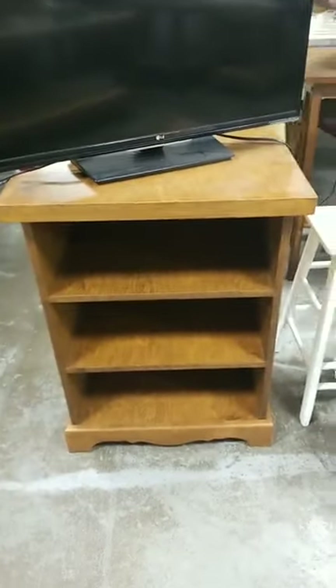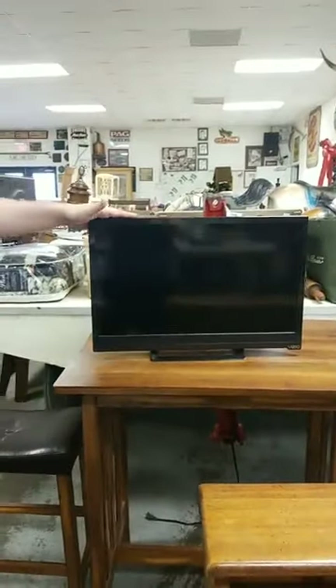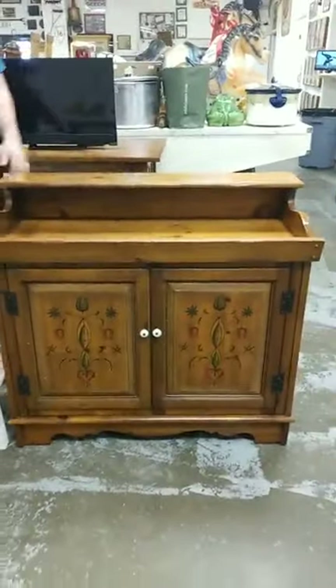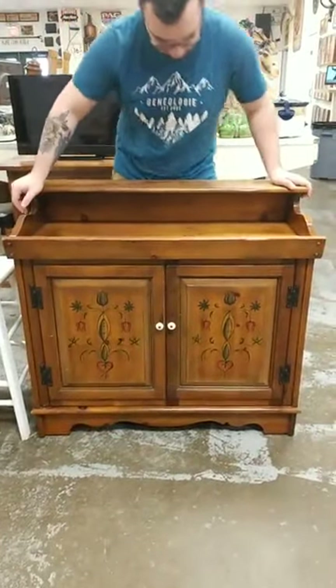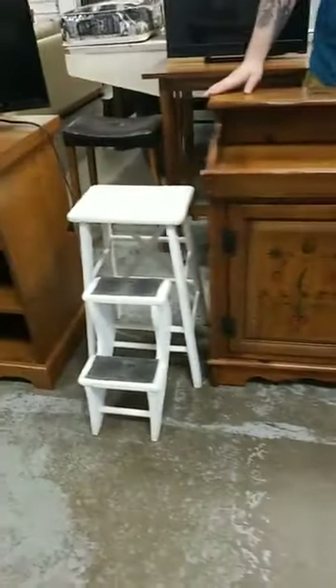We've got another TV — another small LG TV. It's not small but not that big. Cool bookend. I think it's a 22-inch — it could be like a TV or a computer monitor. I do like this cabinet. A little footstool.